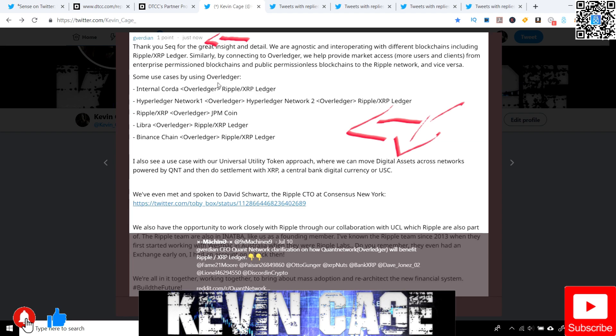Some use cases by using Overledger. I want to bring this to attention because a lot of people who are QNT holders or XRP holders have this cultish loyalty and it's getting very tribal. You have to understand there is so much space for everybody to interoperate together with various use cases. XRP was created with a specific use case in mind, just as Quant is. We got internal Corda and then Overledger connects it right to the Ripple XRP ledger and the hyperledger network.